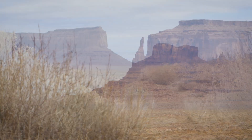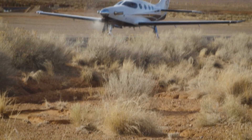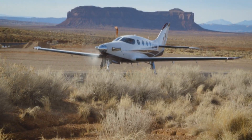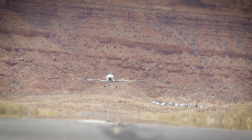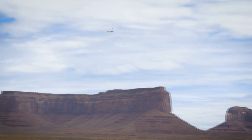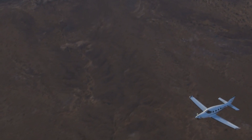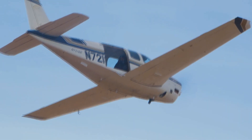Hey guys, welcome to a brand new video. Today we're going to be taking a look at the Epic E1000. The Epic E1000 is an American single-engine six-seat turboprop light aircraft developed by Epic Aircraft of Bend, Oregon. Its aim was for the E1000 to be the fastest single-engine civil aircraft at the time of its introduction.